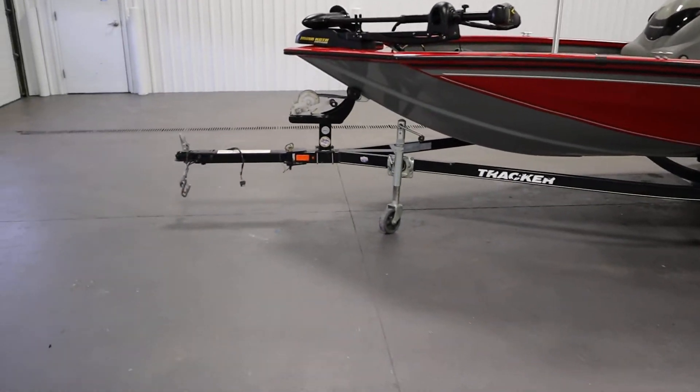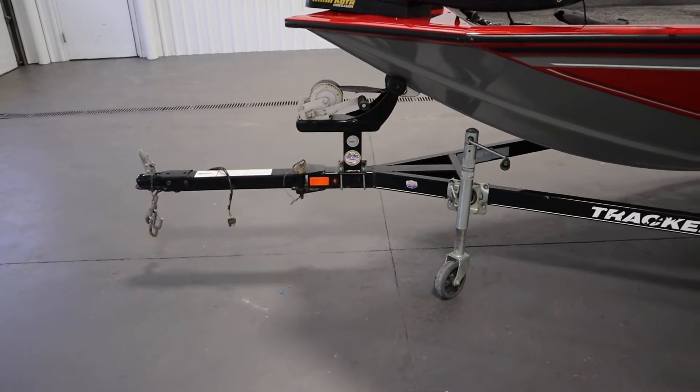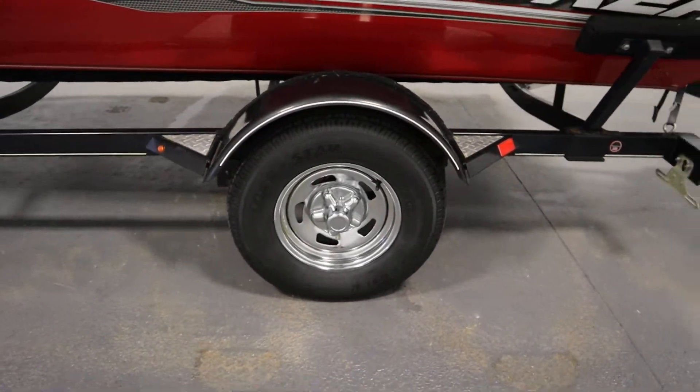It comes on a Trailstar bunk trailer with swing tongue, swivel jack, 13 inch wheels, side centering bunks, and fenders with steps.